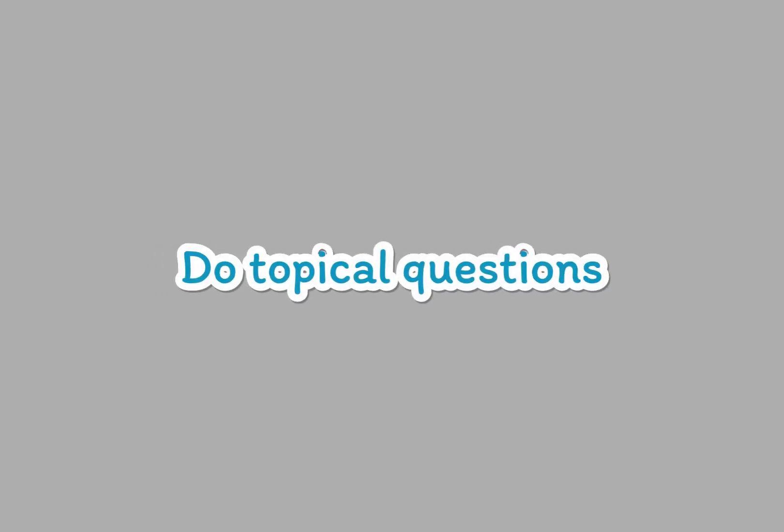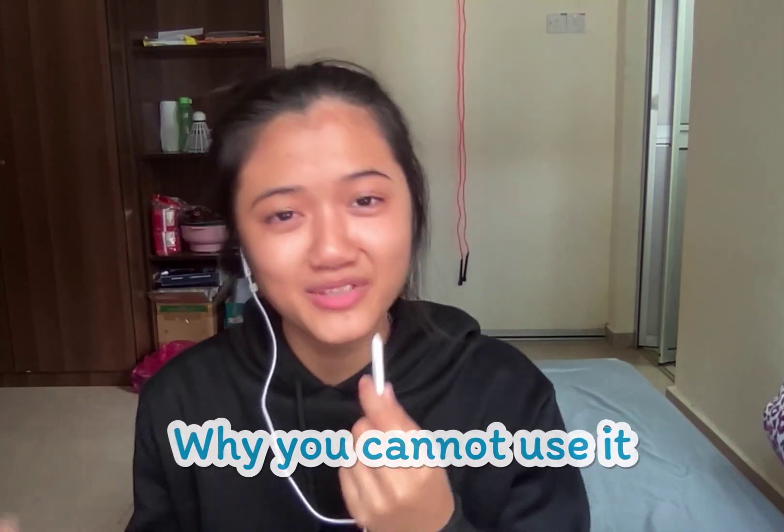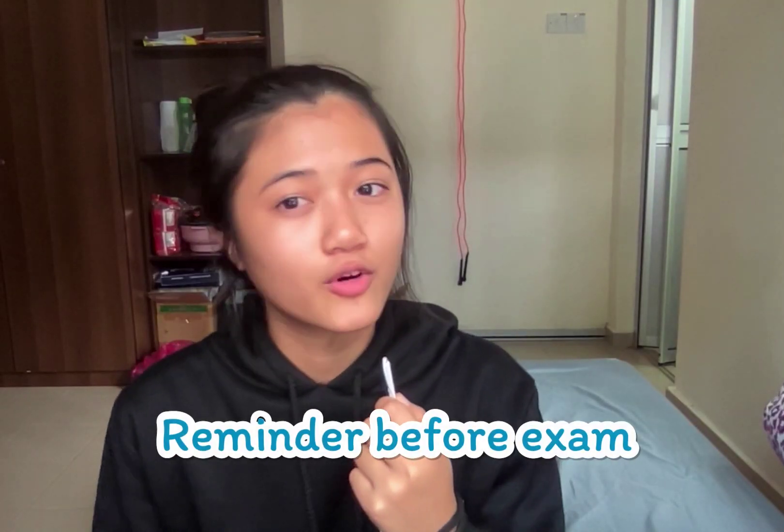Tip number two — I've been repeating this in my previous videos but I'll say it again. When you finish your notes, you need to do topical questions. I highly suggest past year questions compiled topically. When you do these, there will be some questions you get wrong. Please don't erase the wrong workings. Instead, write down why that method is not applicable, and then copy the correct workings using different colored pens. If you don't do this, you will repeat your mistakes on similar questions in the future. It also acts as a reminder before an exam.